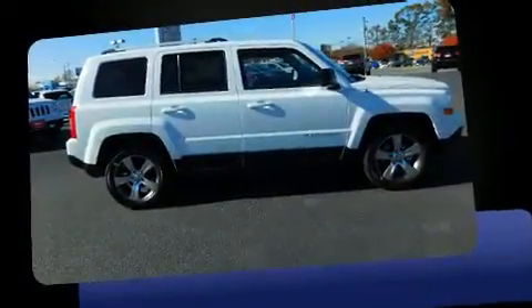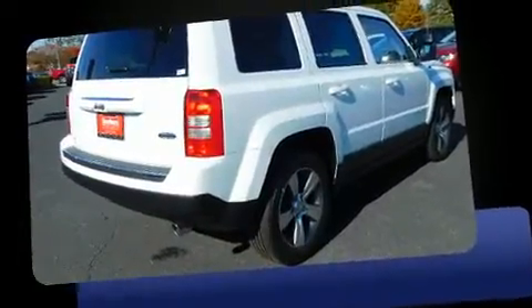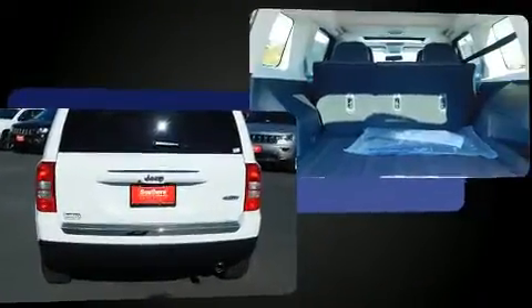Sensibility and practicality define the 2017 Jeep Patriot. Smooth gear shifts are achieved thanks to the 2.0-liter 4-cylinder engine, and for added security, Dynamic Stability Control supplements the drivetrain.